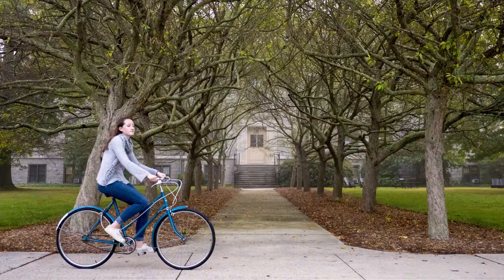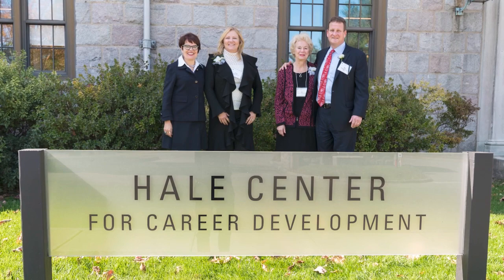Speaking of renovations, CON is always making improvements to campus. We just completed a renovation of the first floor of Fanning Hall to house our innovative Hale Center for Career Development.